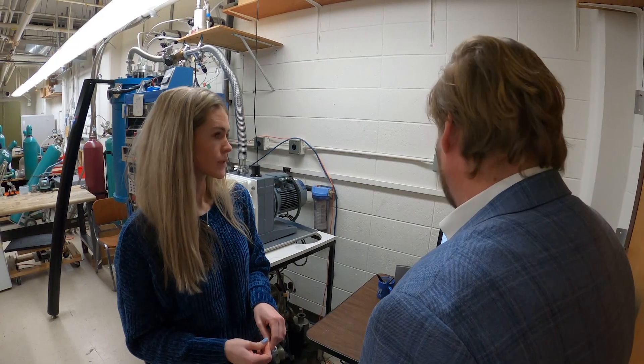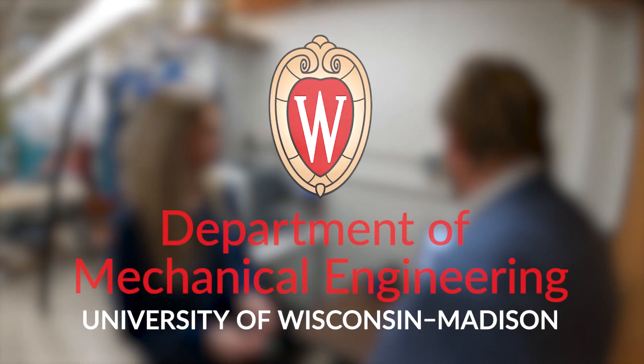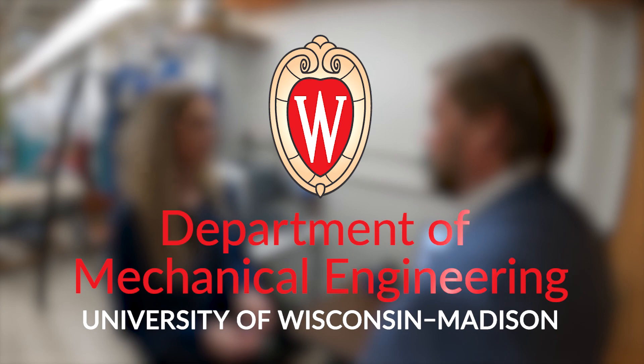If they're coming to do cryogenics, I would tell them the best cryogenics program in the country is at the University of Wisconsin-Madison.